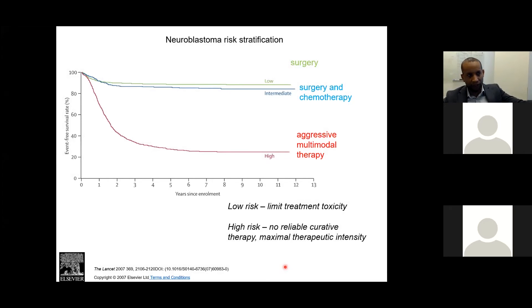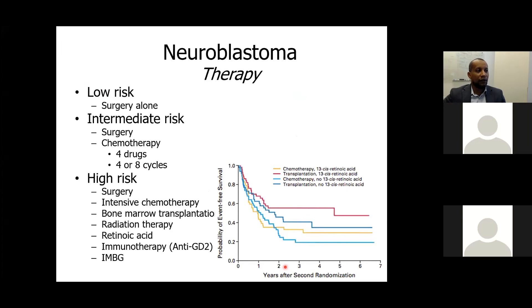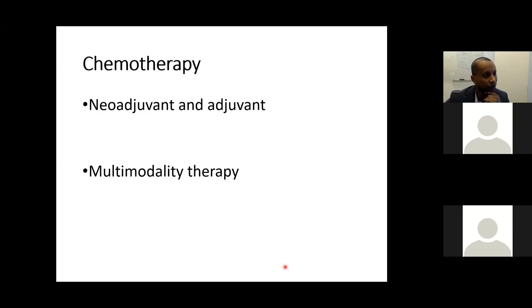Treatment is de-escalated for low and intermediate risk, and escalated for high risk. Low-risk disease may require surgery only; intermediate-risk requires surgery plus chemotherapy — either 4 or 8 cycles based on tumor biology. High-risk requires all modalities. Neoadjuvant chemotherapy aims to decrease IDRFs, reduce tumor size, and decrease vascular encasement to facilitate resection, with maximum tumor shrinkage achieved after the third cycle.